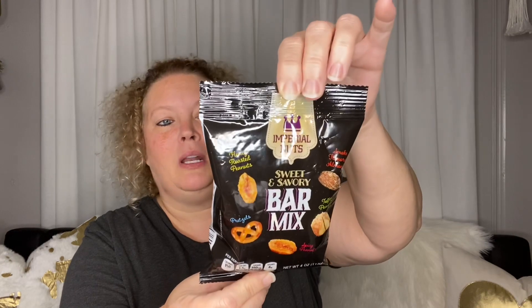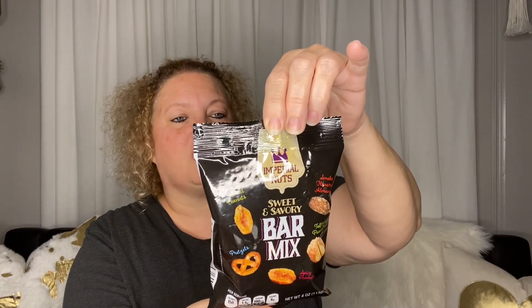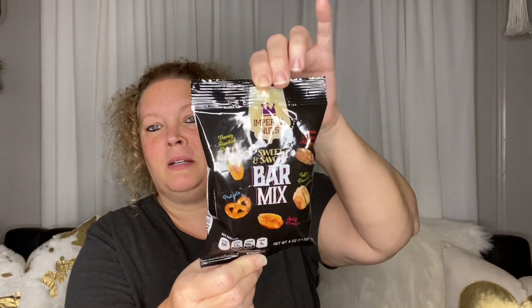Next I picked up some of this sweet and savory bar mix — I did have this at Christmas time but included it in a gift. You get honey roasted peanuts, pretzels, spicy peanuts or pecans, toffee peanuts, and smoke flavored almonds. A good mix — it's a one-ounce serving with four servings per pack at 150 calories.